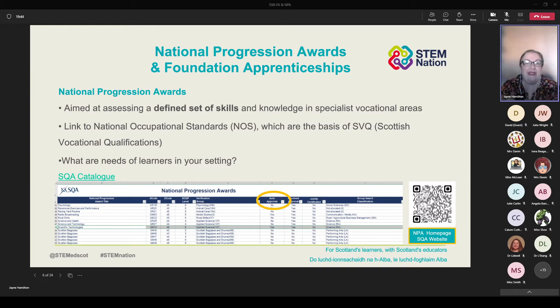Just to flag up as we move forward: these new qualifications are great, but we want to make sure you're fully aware of potential barriers for applying them in your setting. Keep an eye out for the auto approval whenever you look through the SQA catalogue. I highlighted scientific technology as an example — you can see the course code, the level, what area it sits under, and whether you need auto approval. Check the SQA website for more information and have a chat with your school SQA coordinator too.